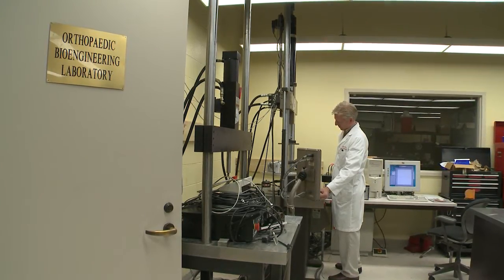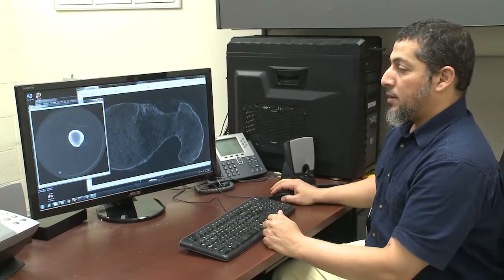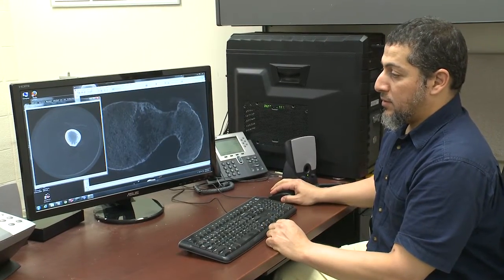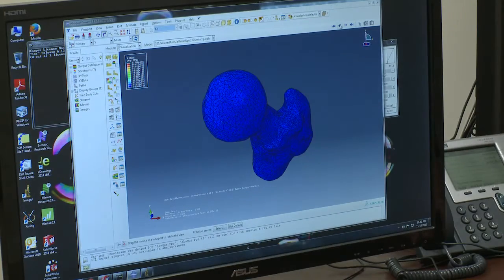We can actually reconstruct in our computer a high-resolution, full-scale model of the human femur and test it virtually — so we can break the femur multiple times in the computer and figure out exactly what components and what regions of the bone are most important.